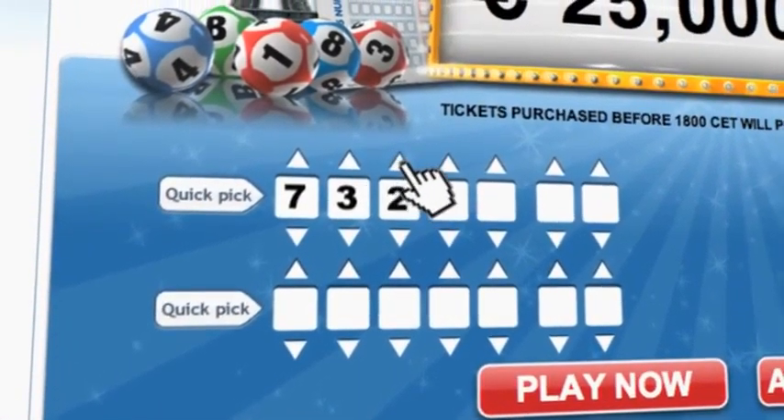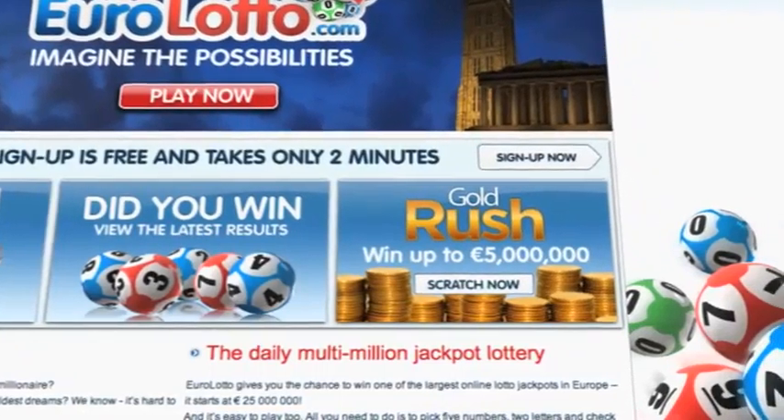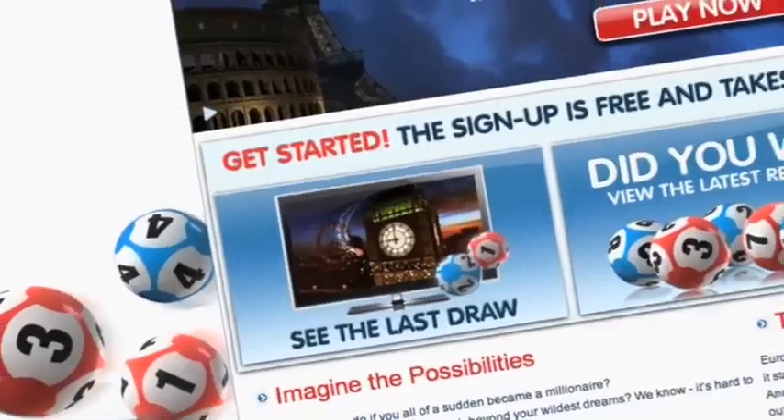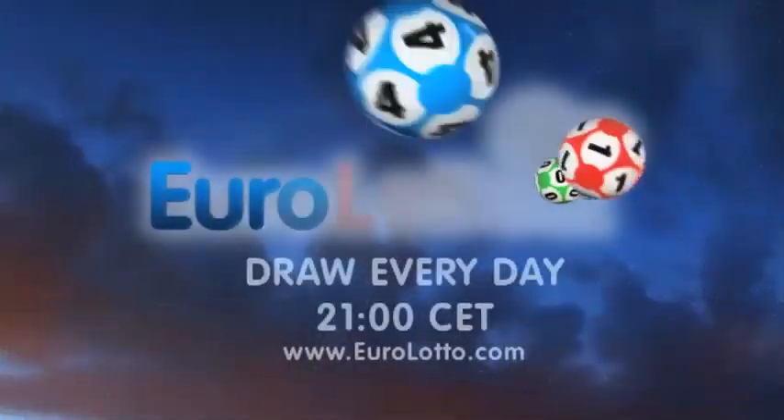On EuroLotto.com, you can even try out our scratch cards. They give you the possibility of winning an instant fortune of up to 5 million Euro. You can also check out the latest draw on video if you missed it yesterday.